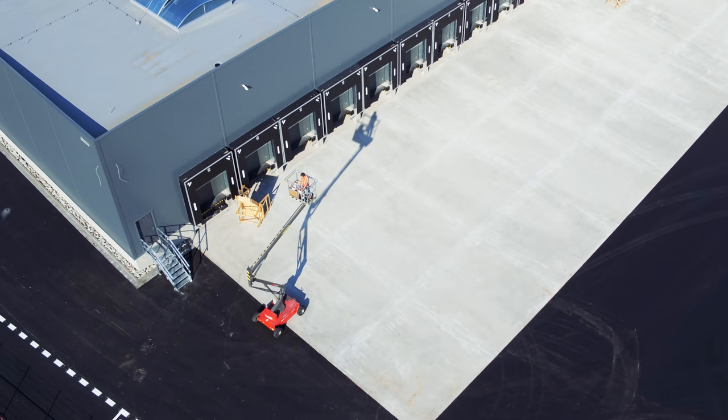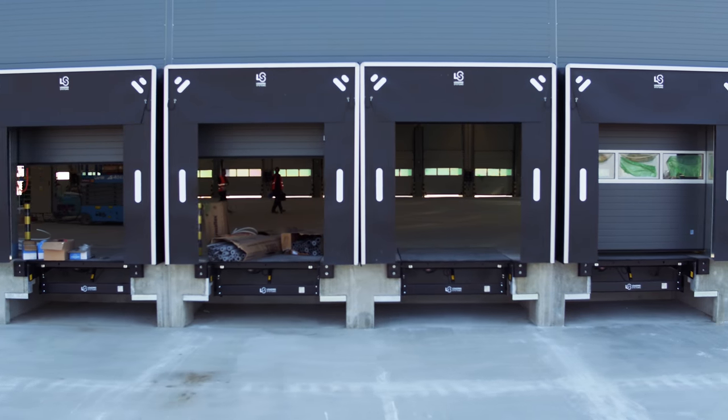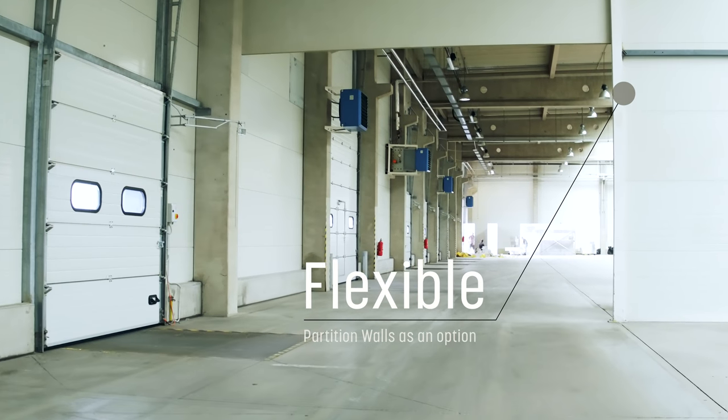Our standard includes both drive-in ramp access and long-life hydraulic dock levelers with motorized control systems. Optional internal partitions allow clients to customize interiors to optimize work processes.